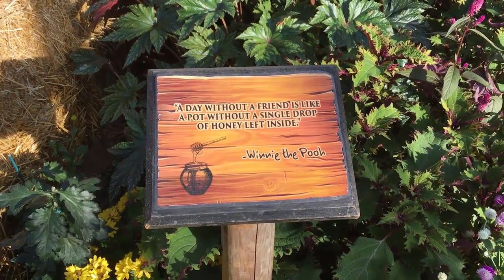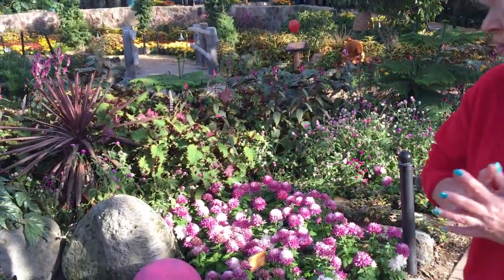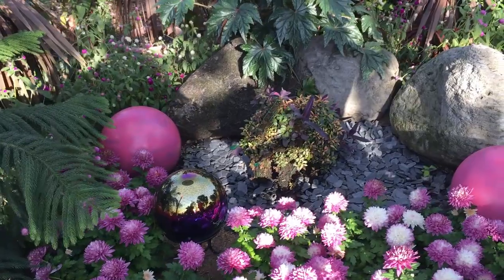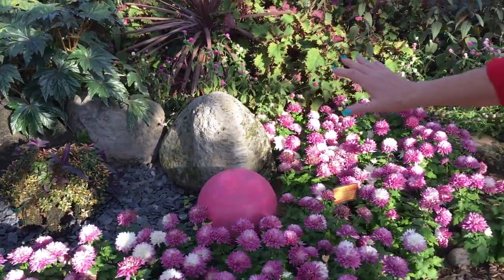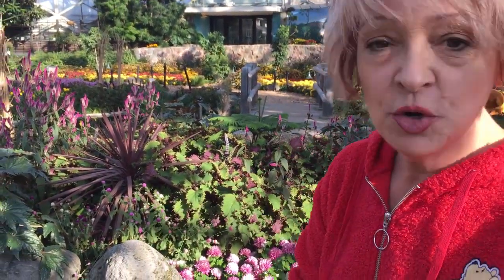'A day without a friend is like a pot without a single drop of honey left in it.' At first I'm thinking that looks a little bit like an elephant — and actually, this is the Heffalump garden! How wonderful. Take a look at the balls — they have that Heffalump color, kind of a striped theme, and there's a beautiful elephant topiary.